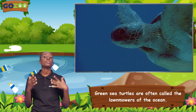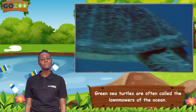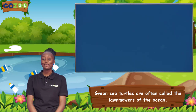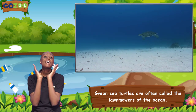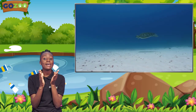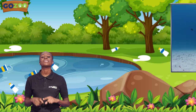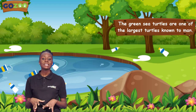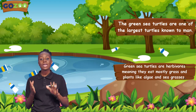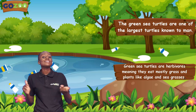Green sea turtles are often called the lawnmowers of the ocean. I wish I could get one of them to come and help me eat all the grass in the zoo. We have come to the end of our lesson for today. So let's go over what we've learnt: the green sea turtles are one of the largest turtles known to man, and the green sea turtles are herbivores, meaning they eat mostly grass and plants like algae and seagrasses.